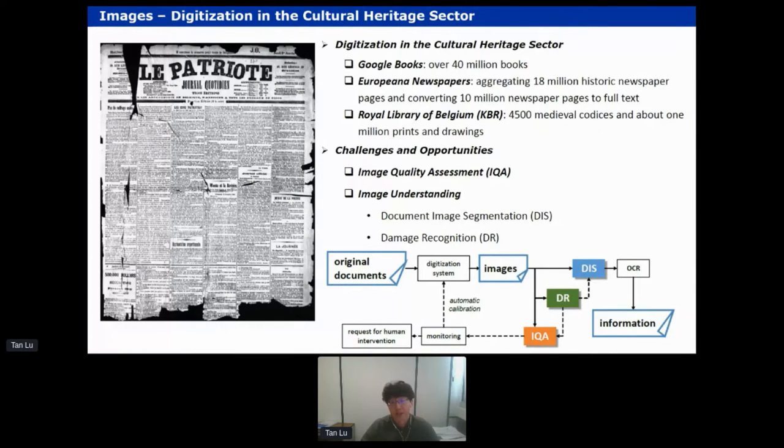Tremendous efforts have also gone into digitizing old materials like manuscripts, newspapers, and magazines, and publishing those data online with searchable text. Behind all those good efforts are a tremendous amount of images being produced at an almost intimidating speed. On the left side of the screen, we see one example output of the digitization of a historical newspaper published during World War II in Belgium.